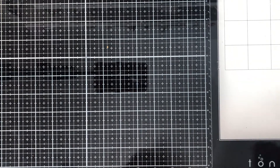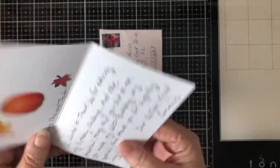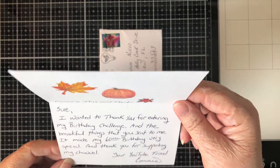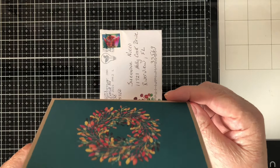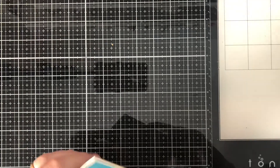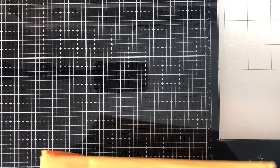I didn't want to spend any money, so let's see what I got in the mail this week. I got this lovely little card from Connie from Connie's This and That. It's a thank-you card for entering her challenge. It says, 'Sue, I wanted to thank you for entering my birthday challenge and the beautiful things that you sent to me. It made my 60th birthday very special, and thank you for supporting my channel. Your YouTube friend, Connie.' Thank you very much, Connie — you certainly didn't have to send a thank-you card for entering your challenge; I was very happy to do so.